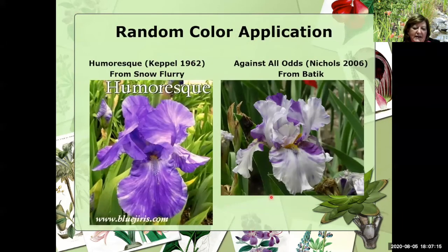Going back in time to 1962, Keith Campbell introduced Humoresque — broken color, particularly visible on the falls. Look what's in the background of Humoresque: there's Snowflurry. This is the first broken color we've seen out of Snowflurry. Again, Snowflurry would be an iris that, if I was interested in hybridizing, I would definitely include on my list of irises to get. This is Against All Odds on the right that Hooker did out of Batik in 2006.